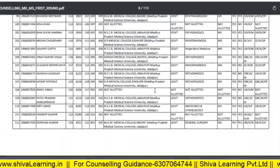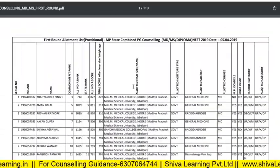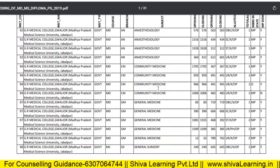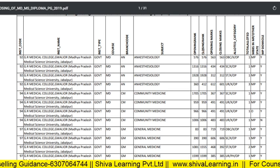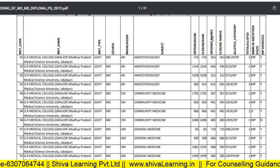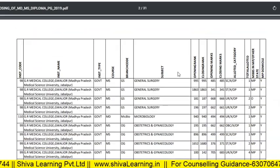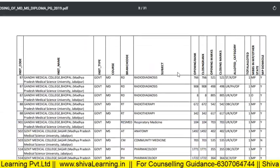This is a very long PDF of 100 pages, so I will provide the link and you can go through it. It also contains the opening and closing ranks for each branch and each college. So these are the data points which may help you in your counseling preparation.